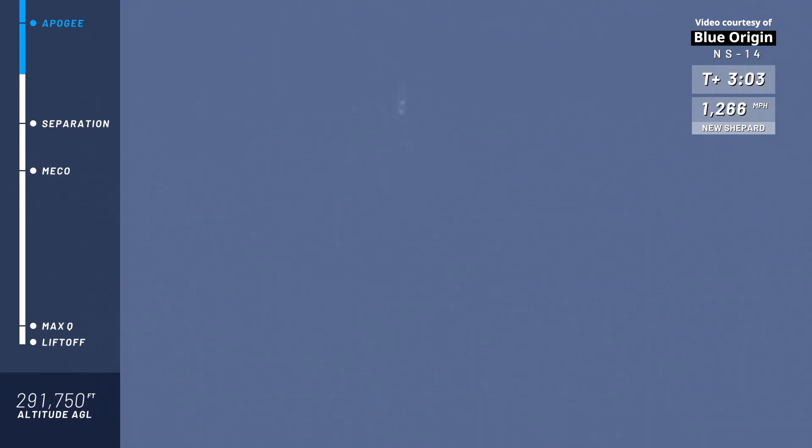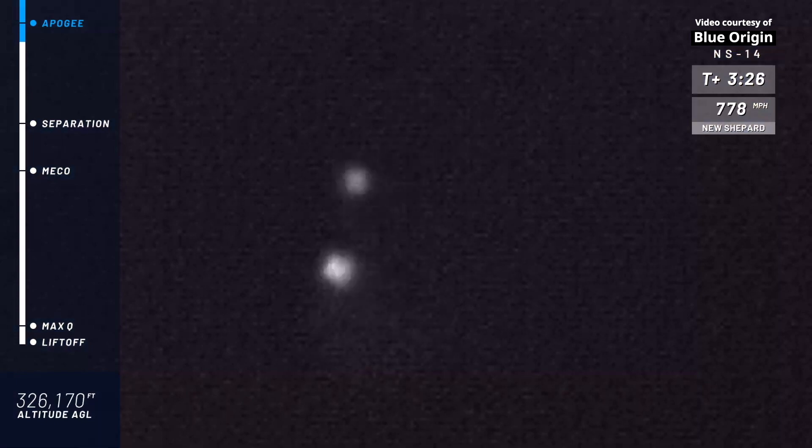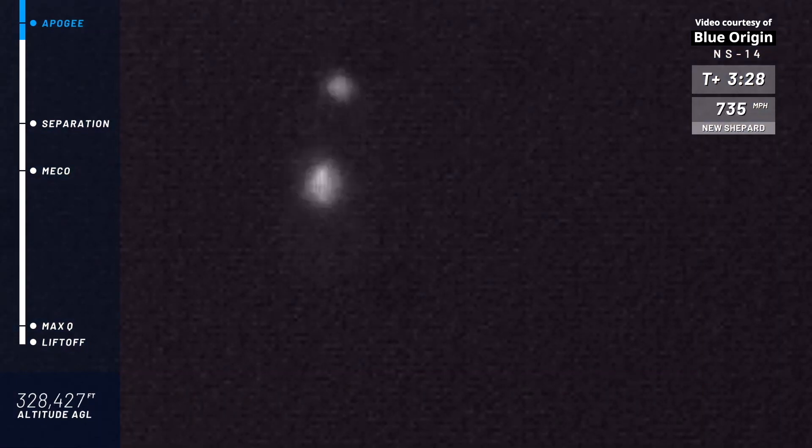Thank you again, everybody, for joining us live for New Shepard's 14th mission to space — the maiden launch for this rocket. So far, everything appears to be nominal. The two craft have separated. Right about now is when, if you were an astronaut in there, you'd be able to float around, gaze out of those huge, gorgeous windows, maybe even do a somersault or two. I know I would certainly do that.